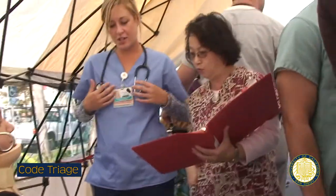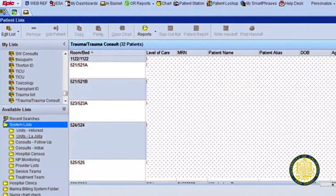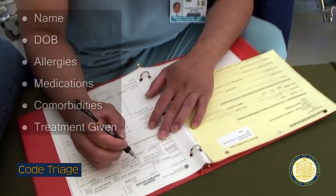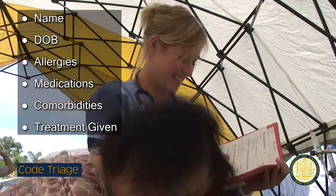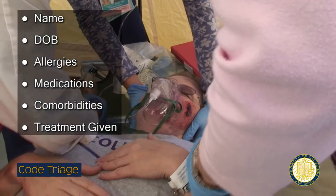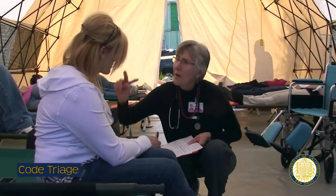You may be assigned to help in any of these areas, not necessarily in your usual specialty area. During a Code Triage, the standard for maintaining health records may become impossible to follow. Disaster medical records may be maintained on paper or in the EPIC system. Interventions and diagnoses should always be documented. At a minimum, we must track name, date of birth, allergies, medications, comorbidities, and treatments given. Entries must be signed, dated, and timed by the physician, and any transfers of care should be noted.